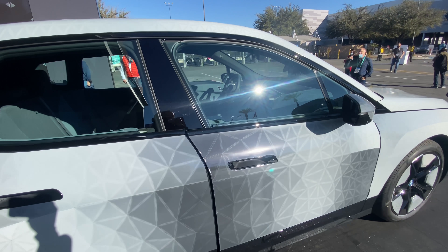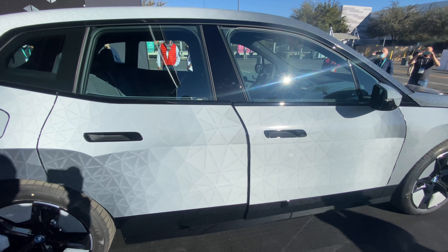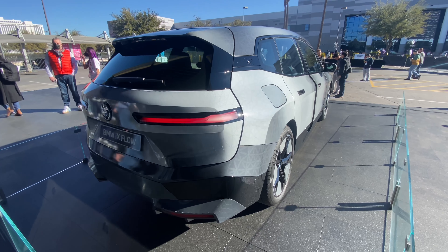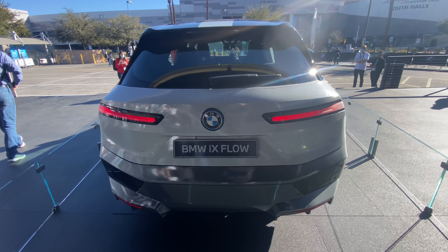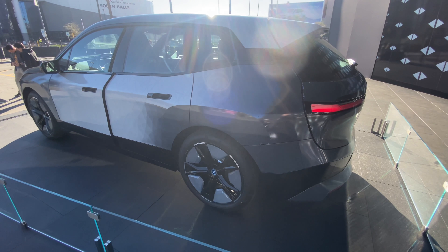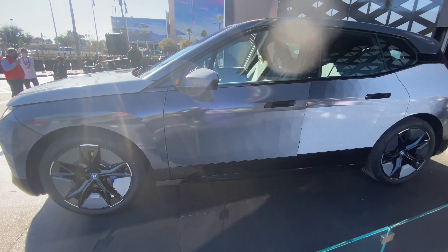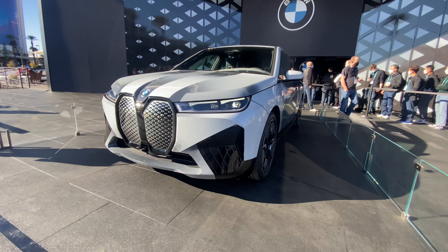You might be wondering what kind of BMW this is — it's just a plain BMW, nothing really special about it. Like I said, it's that triangle wrap that causes the change of color. And that's the 360 wrap-around on this BMW IX Flow.